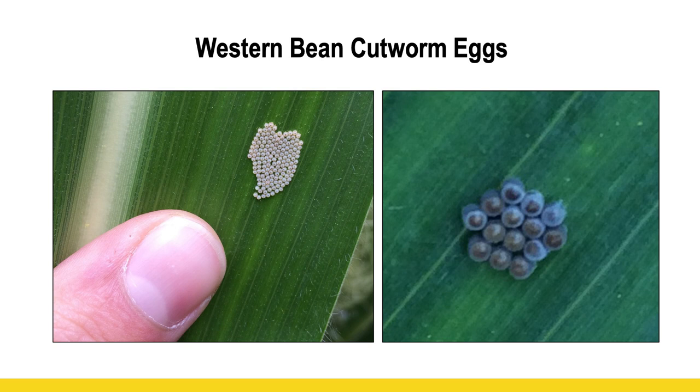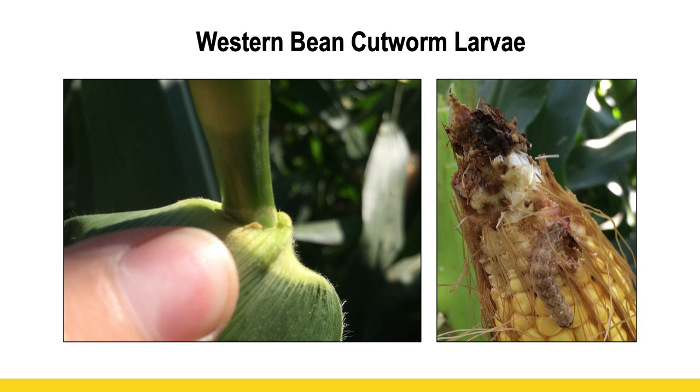Those dime-sized egg masses are where the moths lay their eggs, and then they will hatch — they'll turn purple just before they hatch. Once they hatch, they crawl on the leaves for a week to 10 days eating the excess pollen, and then will eventually move to the ear and do some damage. It's not just the kernels you lose from the worms chewing on the ear — they also open up that ear and provide an entry point for further disease such as ear molds, which we know can be problematic.